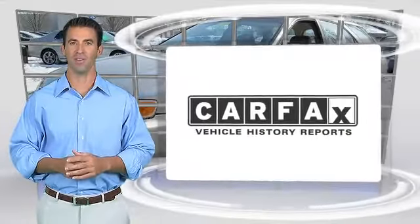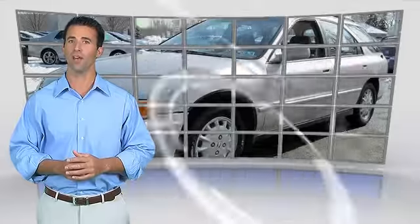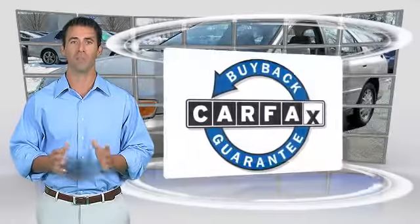Here's another high quality vehicle with the Carfax Vehicle History Report. Be sure to find a complimentary copy of this report online or contact the dealership. This vehicle qualifies for the Carfax Buy-Back Guarantee.